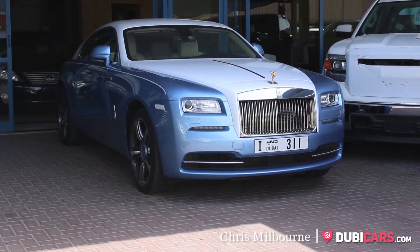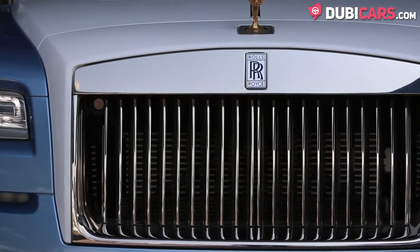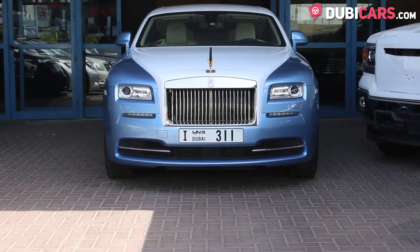Hello, this is Chris at DoobieCars.com, and in this video, we're having a look at a 2014 Rolls-Royce Wraith, available at Amar Motors.